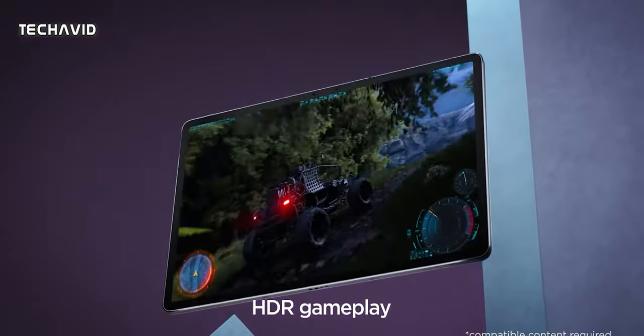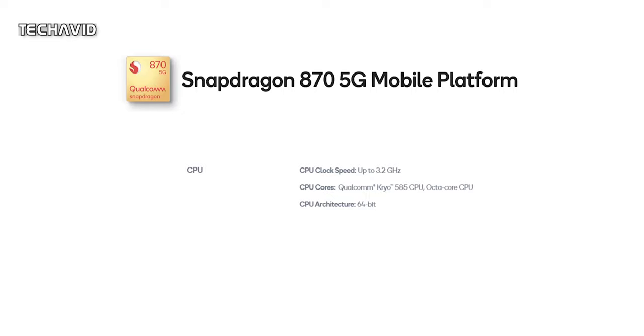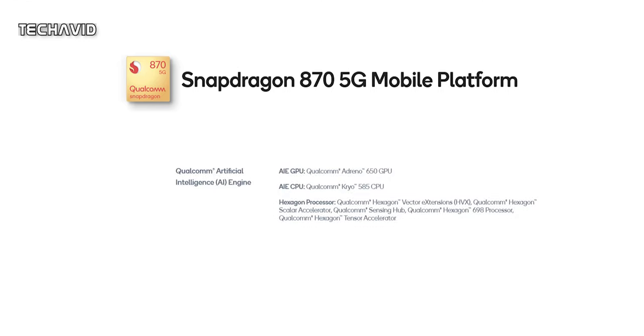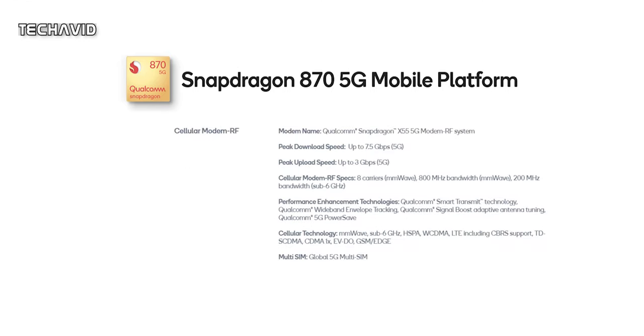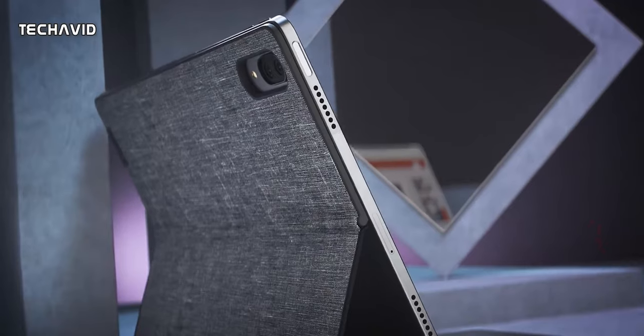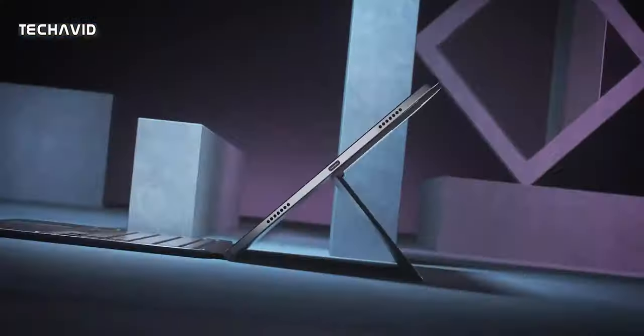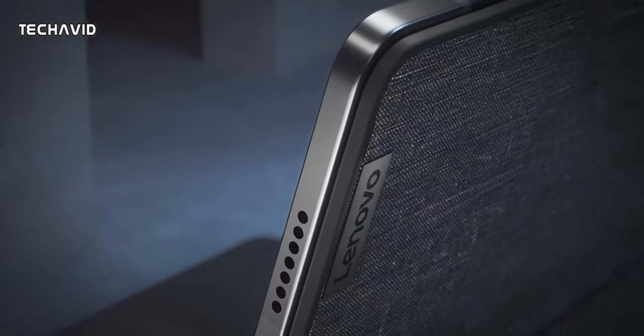The heart of the tablet will be the Snapdragon 870 processor. The chip combines 8 Cryo 585 cores with a clock speed of up to 3.2GHz, an Adreno 650 graphics accelerator, and a Snapdragon X55 5G cellular modem. This was the same processor used in the Shaoxin Pad Pro 2021, so there's no performance improvement, but this chipset is powerful enough to give the tablet the performance it needs.